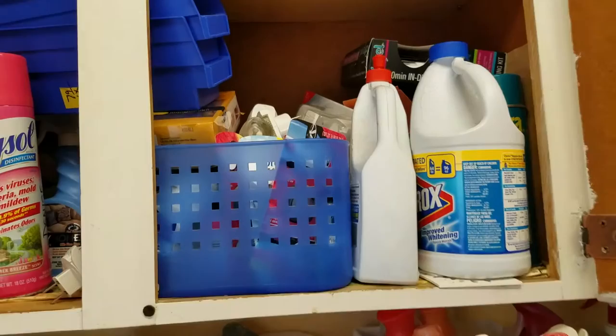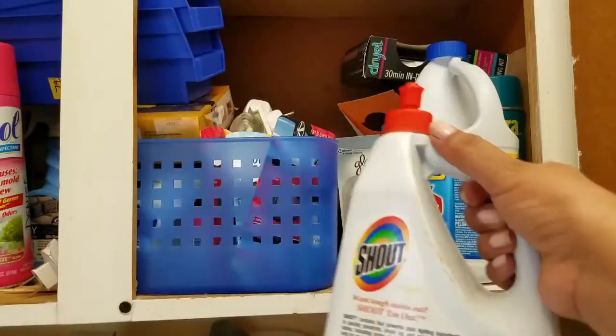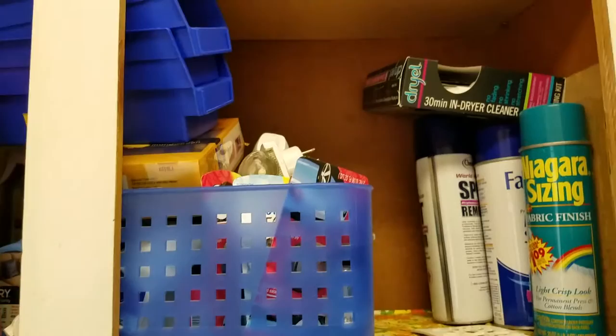I already started with these — halogen 60 watts. I think these are for our security sensor light in our backyard, so that is definitely a keeper. Let's see what else I have. I have Shout and Clorox. I'm a couponer, if you're new to my channel, and these were like free or money makers about two years ago, so I have them all in here.